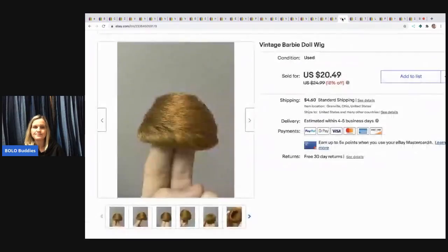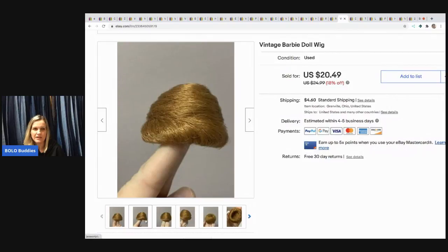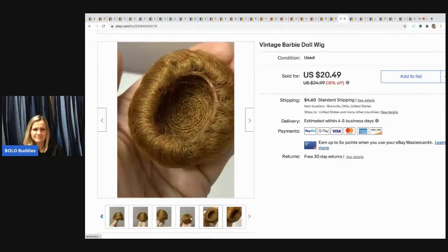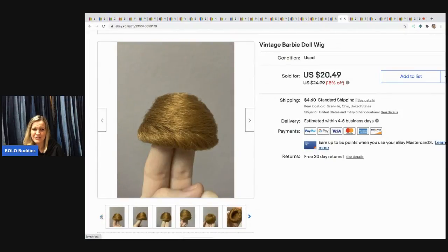This is a vintage Barbie wig. I know the display on my fingers looks a little funny, but I wanted to show all sides of it. I sold it for $20.49 and the buyer paid shipping. I bought it in a bulk Barbie lot that had about five or six wigs, and I think I have one left — they're definitely good sellers.